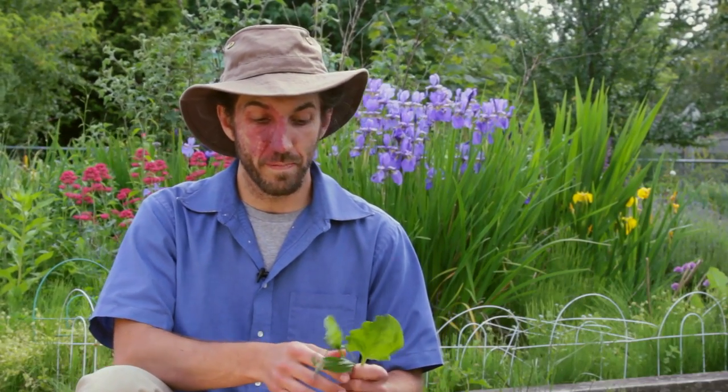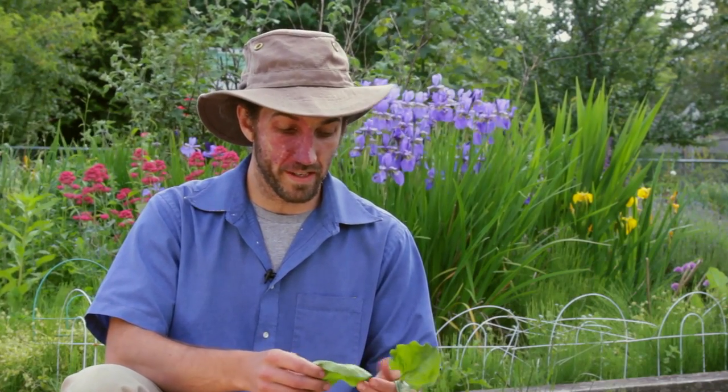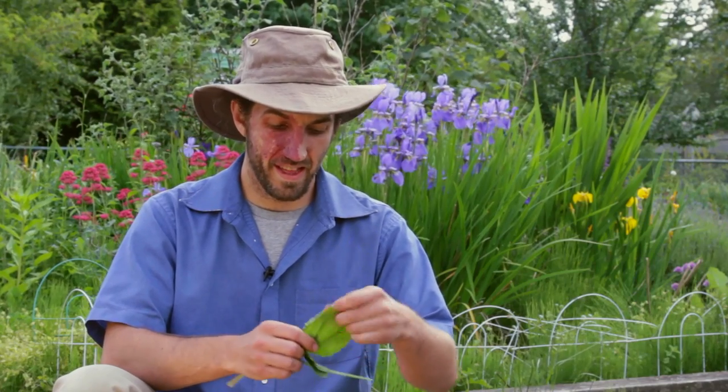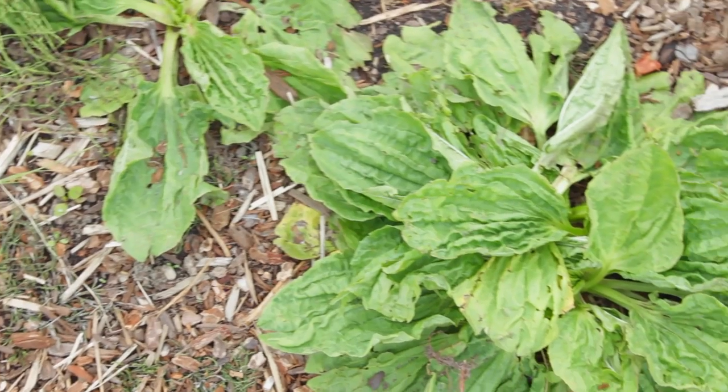The next plant we have is more often known for its medicinal properties than for its food properties. We have two different types here. This is plantain — the broadleaf plantain or the spoonleaf plantain.